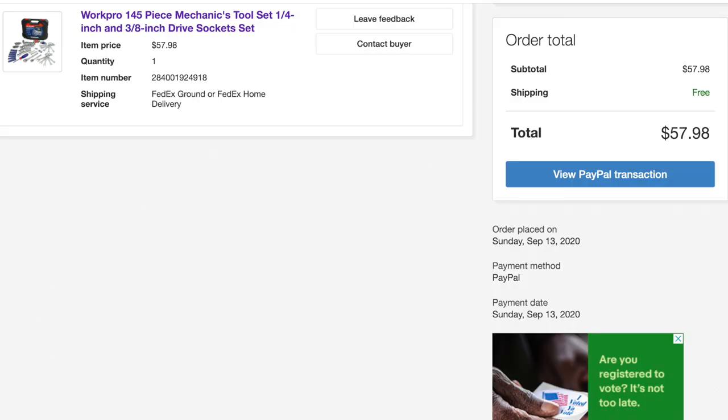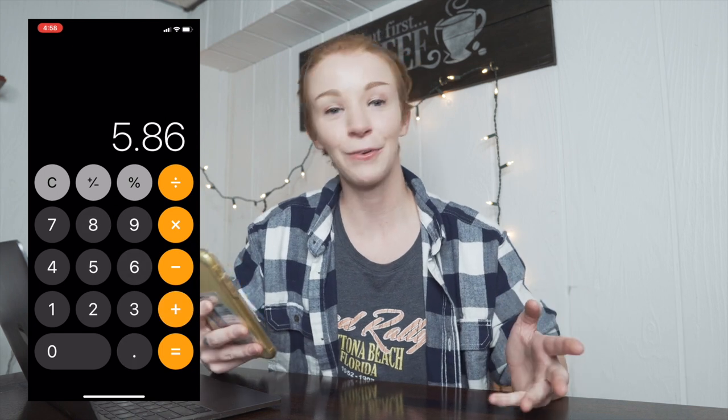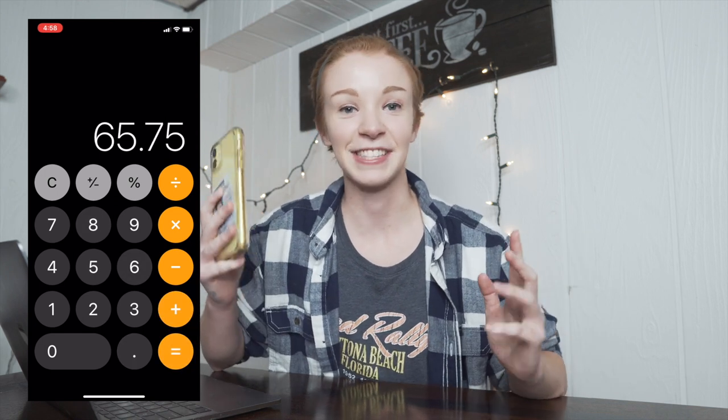On day eight, Saturday September 12th, I don't think anything happened because I have no notes from that day. On day nine, Sunday September 13th, I sold the mechanics tool set. I received $57.98 and shipped it to Puerto Rico — after checking that it was still profitable — for $50.14. I profited $5.86, bringing the running total to $65.75.